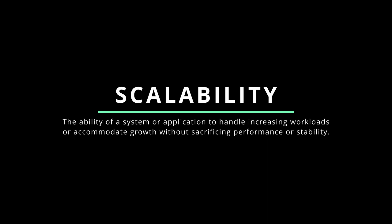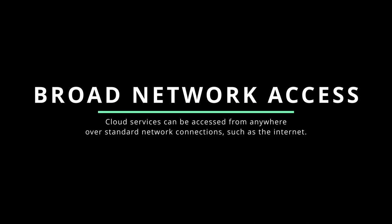Scalability refers to the ability of a system or application to handle increasing workloads or accommodate growth without sacrificing performance or stability. In cloud technology, scalability is achieved by leveraging the cloud provider's infrastructure, which can dynamically allocate additional resources to meet growing or fluctuating workloads. Broad network access means that cloud services can be accessed from anywhere over standard network connections such as the internet, through a variety of devices including laptops, desktops, smartphones, and tablets, allowing for remote work, collaboration, and easy integration with existing on-premises infrastructure.